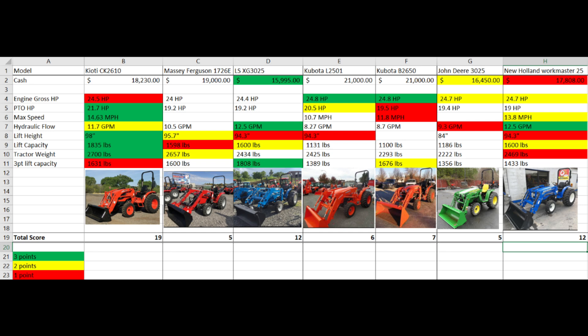I also want to disclaim that this video is strictly based on numbers. I have not sat in the seat of any of these tractors — this is just my preliminary research before I start heading to the dealers. Things like comfort in the seat, ergonomics, drivability, and your experience with the dealer are things that can't be measured with statistics or specifications.